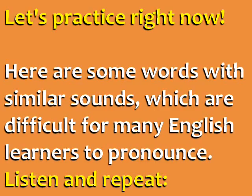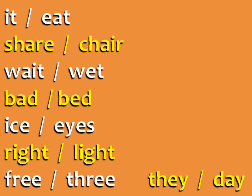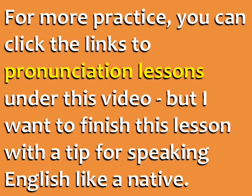Let's practice right now. Here are some words with similar sounds, which are difficult for many English learners to pronounce. Listen to each word and repeat it: It, Eat, Share, Chair, Wait, Wet, Bad, Bed, Ice, Eyes, Right, Light, Free, Three, They, Day.